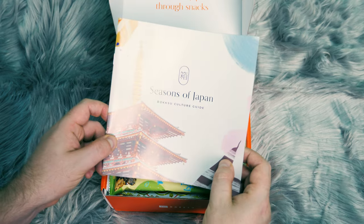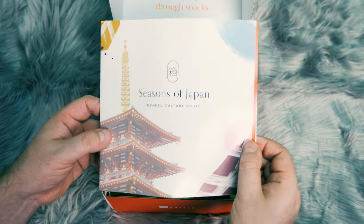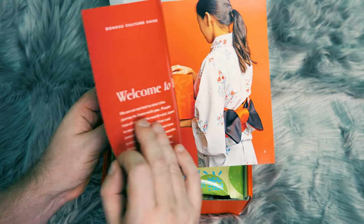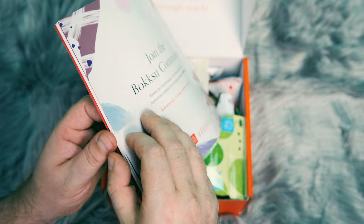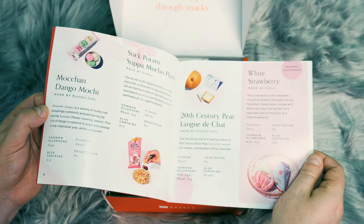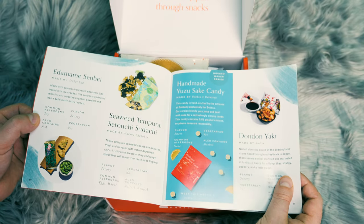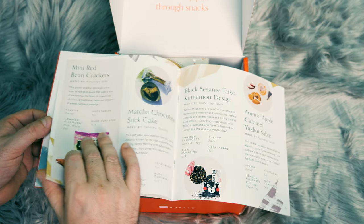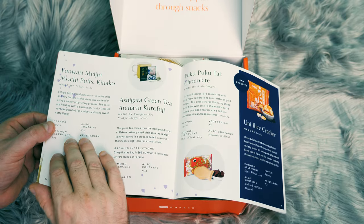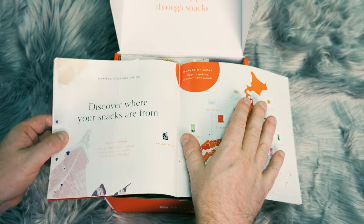So the first thing we can see here is this book. This book says Seasons of Japan, Bokksu culture guide. And it looks like here we can see it describes some of the different treats inside. So we're gonna go through this and look at the treats inside.